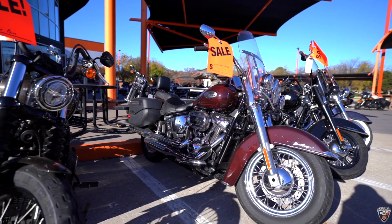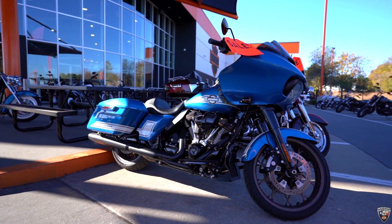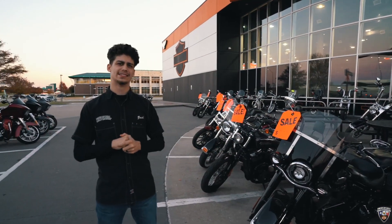We've got your Sportsters, Dynas, Softtails, Street Glides, Road Glides, Limiteds, Ultras, and some Tri-Glides as well. Come on by and see Zach to check out our Orange Tag event so we can get you rolling on your new Harley-Davidson today.